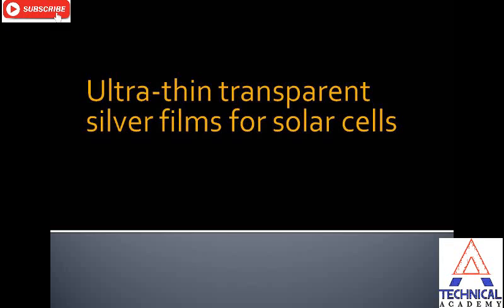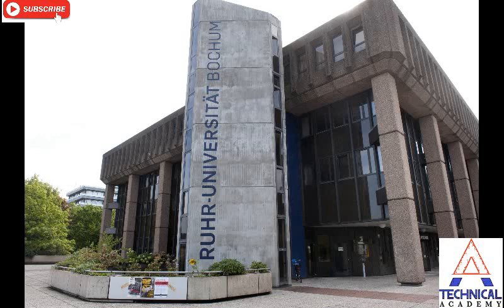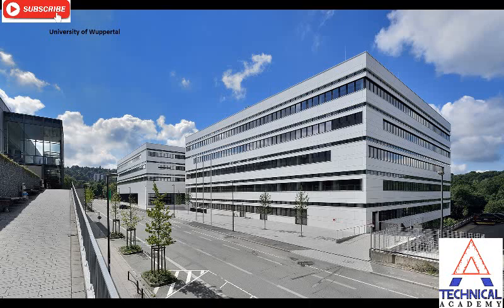Ultra-thin transparent silver film for solar cells — this is new research in the solar cells field. A new fabrication process for transparent ultra-thin silver film has been developed by researchers at Ruhr University Bochum and the University of Wuppertal. The material may help build highly efficient solar cells and light-emitting diodes.